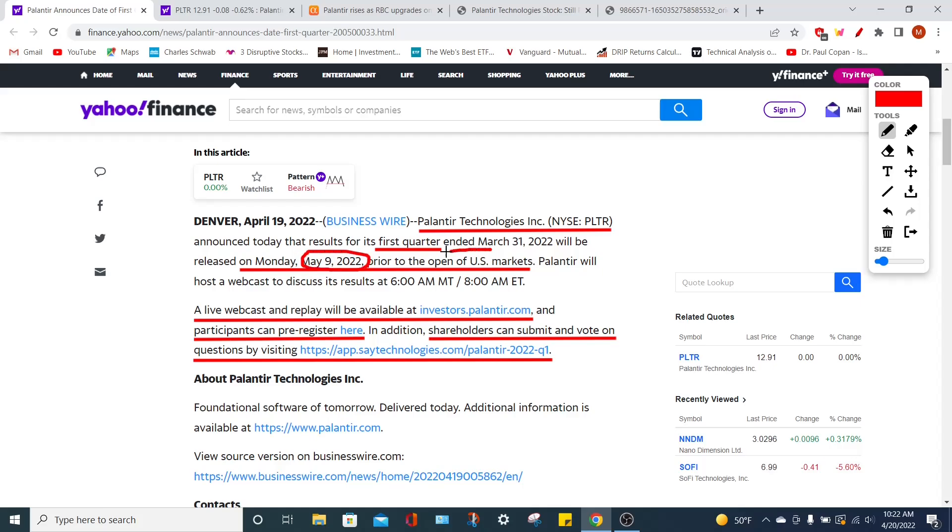If you don't have time to watch the earnings report before the market opens, you can always tune back into this channel after the earnings report — I'm naturally going to do a video on it highlighting everything you need to know. If you want to watch a replay of the broadcast yourself, you can go to investors.palantir.com. And if you are a shareholder, you can actually participate and register at the link on screen, and even submit questions that management could answer during the earnings call.